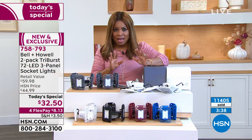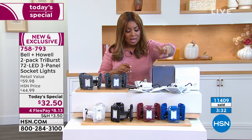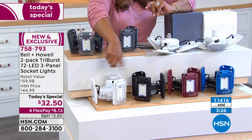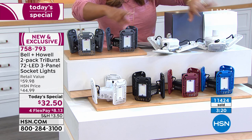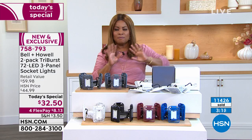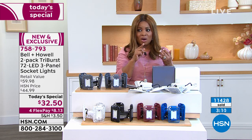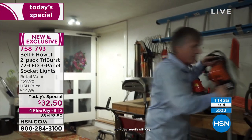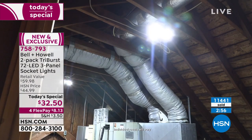I need to clarify something: when you order, you get two lights in the exact same color. If you order blue you get two in blue, red gets two in red, black gets two in black, white gets two in white, gray gets two in gray. I want to make sure I haven't confused anyone. The gift boxes come along with it. I love that these give you a brighter, cleaner, whiter, longer-lasting light.